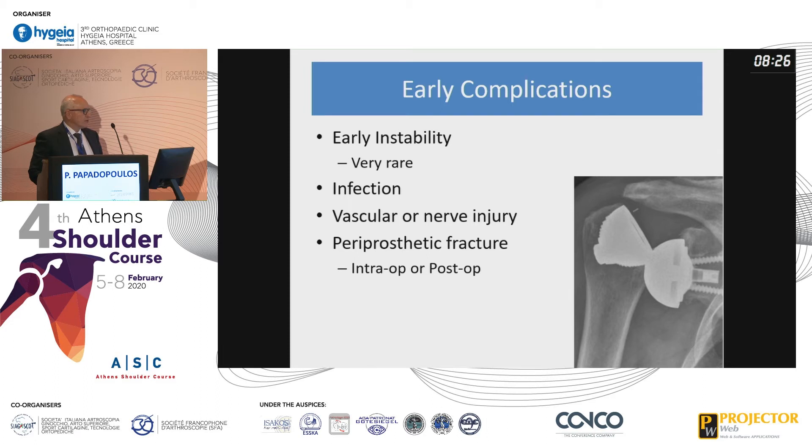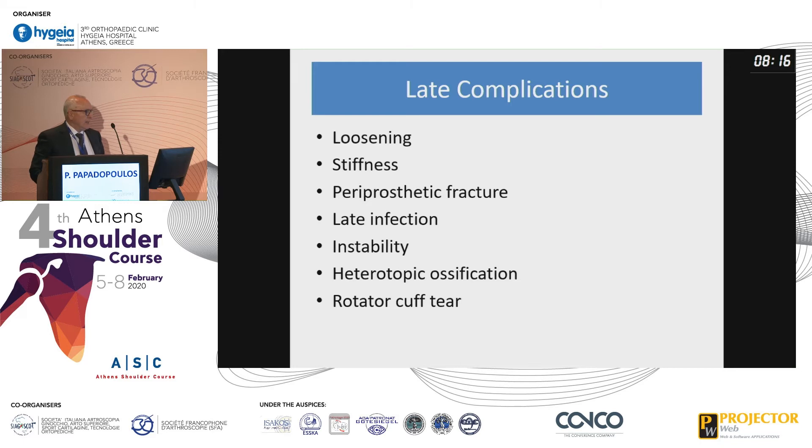In early complications: early instability, which is rare, infection, vascular or nerve injury, and intraoperative or post-op periprosthetic fractures. In late complications: loosening, stiffness, periprosthetic fractures, late infection, instability, heterotopic ossification, and rotator cuff issues, which are common.